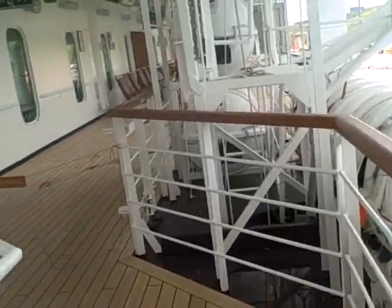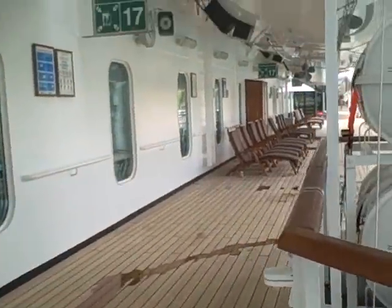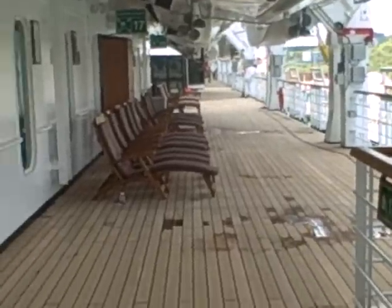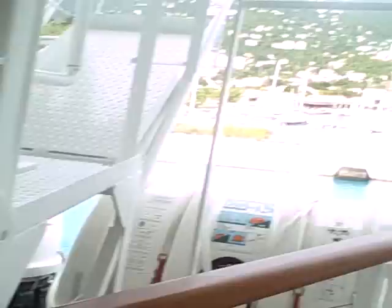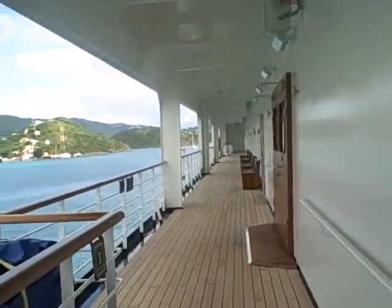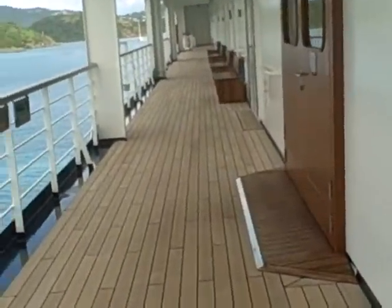I'm walking right now on the walking deck that the Eurodam has. There are seats all around and you can look out at the ocean. If you want to walk, three laps equals a mile.